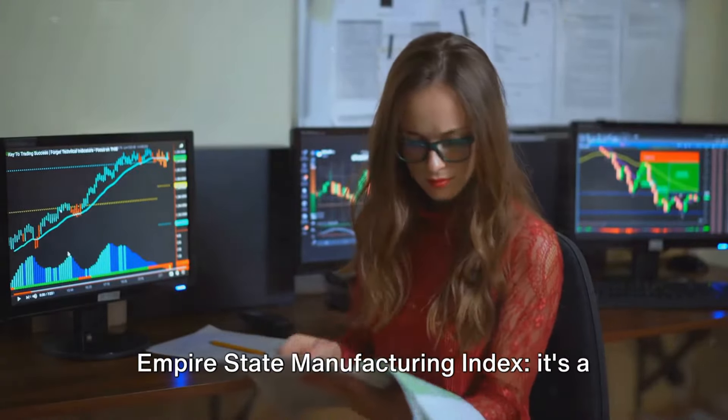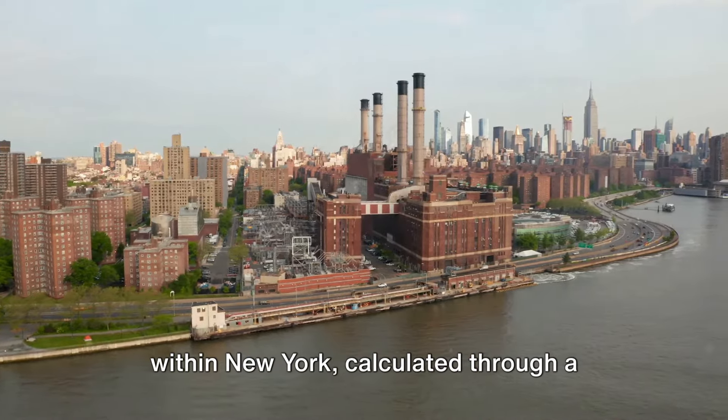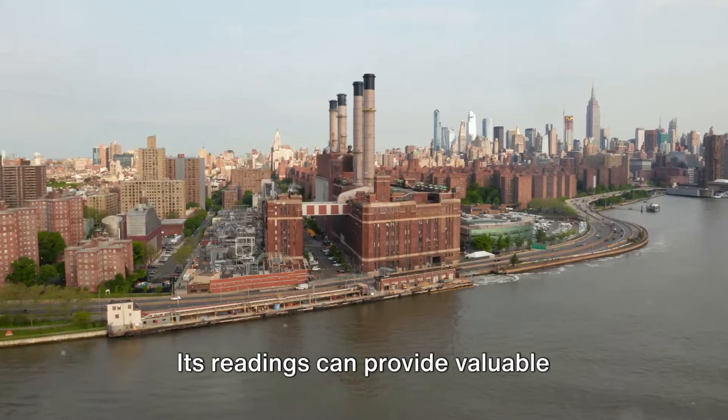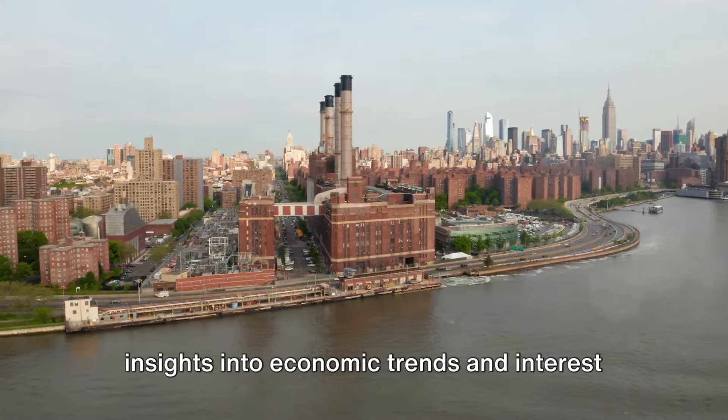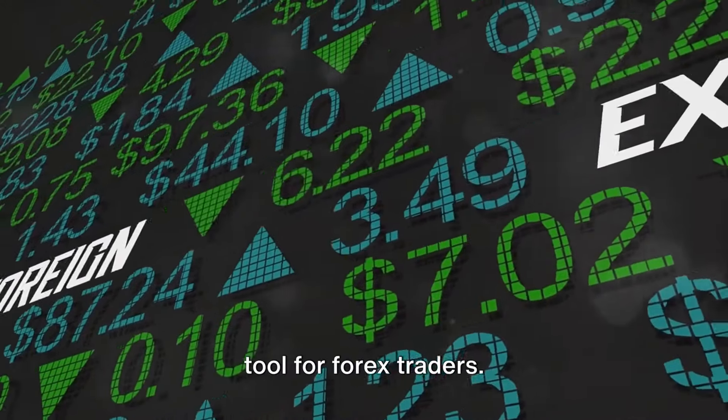To wrap up our journey through the Empire State Manufacturing Index, it's a vital indicator of manufacturing health within New York, calculated through a monthly survey. Its readings can provide valuable insights into economic trends and interest rate speculation, making it a significant tool for forex traders.